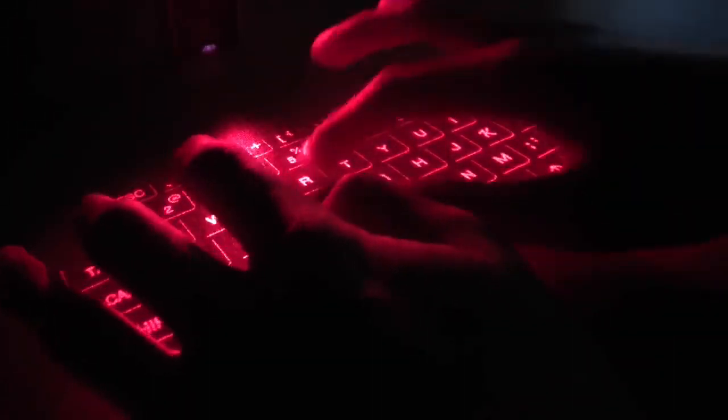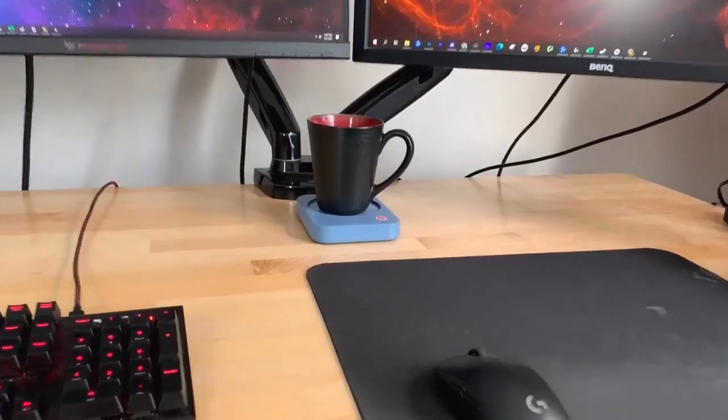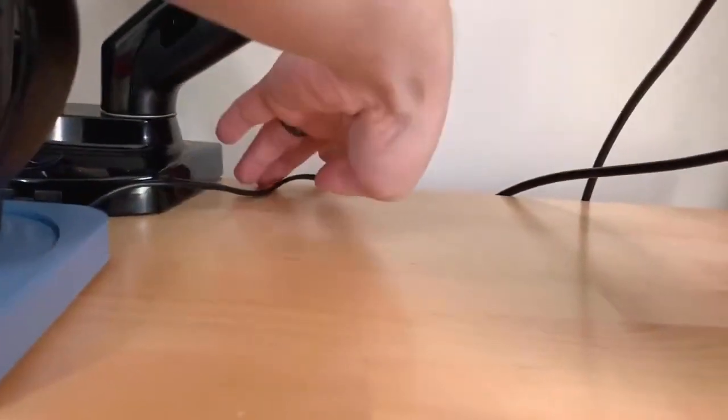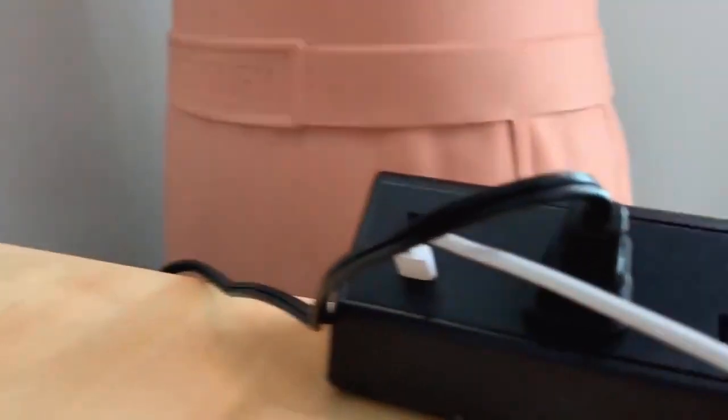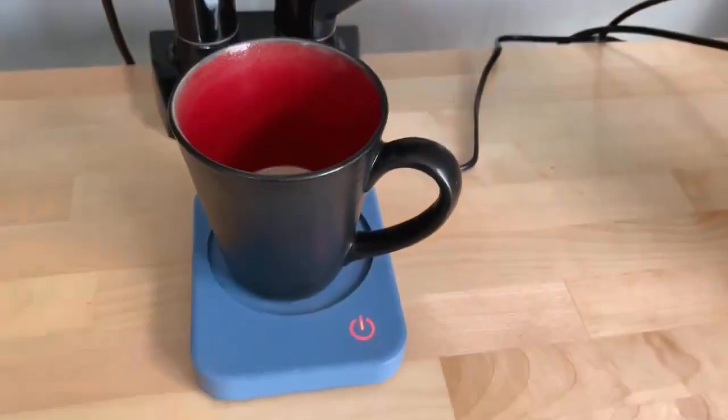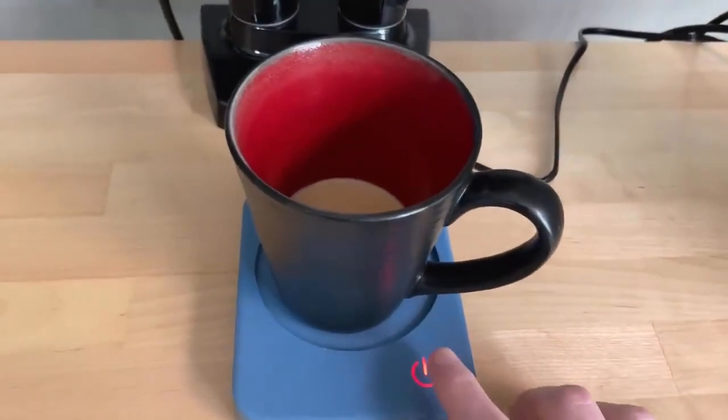For those who can't stand cold coffee or tepid tea, the Warbega mug warmer is a perfect solution. With adjustable heating settings, it warms any beverage placed on top, and it automatically shuts off after four hours.